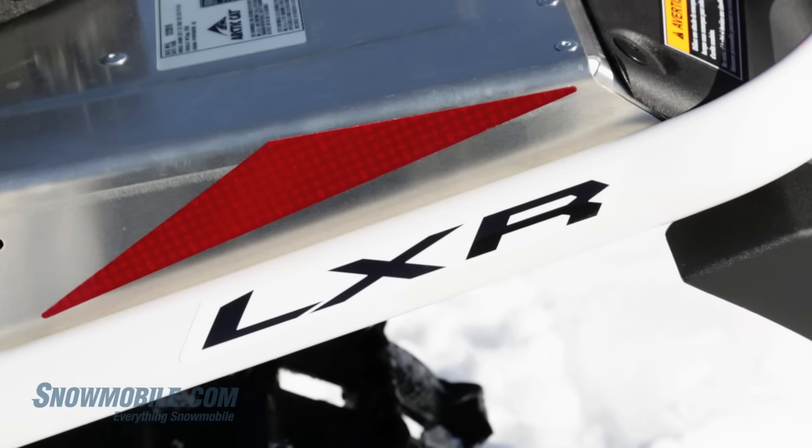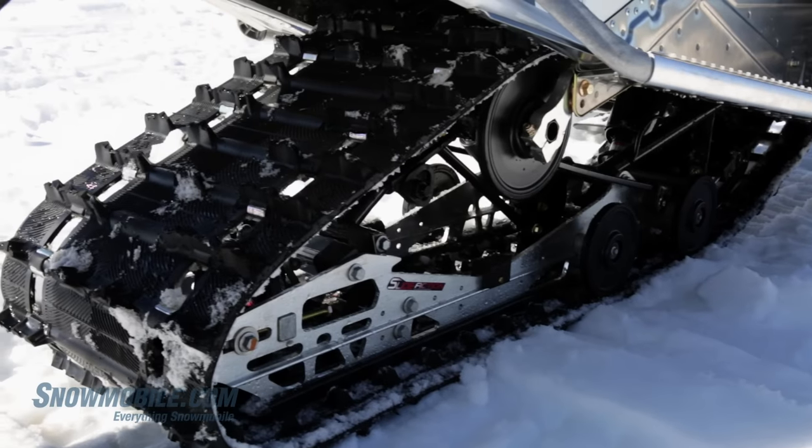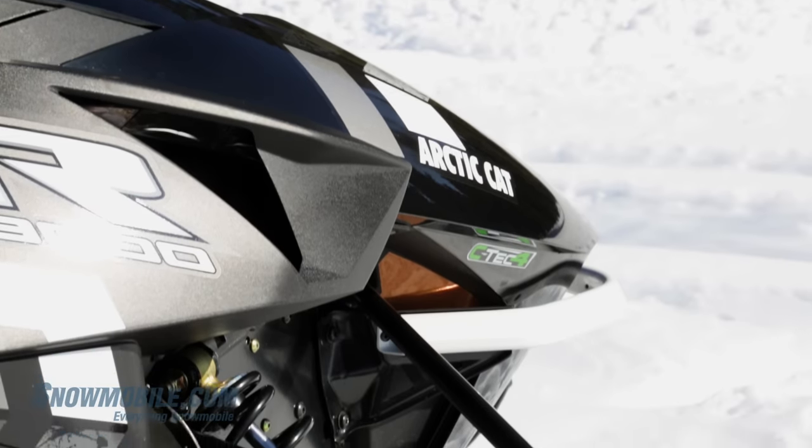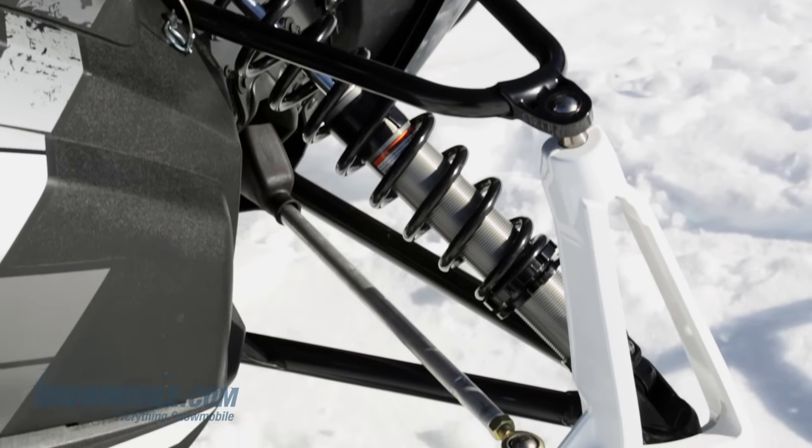The fact of the matter is it handles really well. It's got a 129-inch track so it rides quite well. It doesn't have any of the high-end premium shocks on it, but what it does have are shocks that match the performance of the snowmobile.